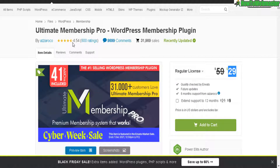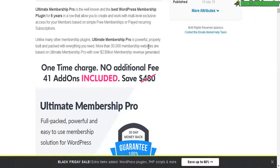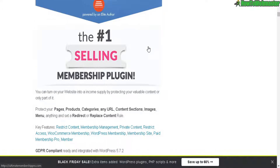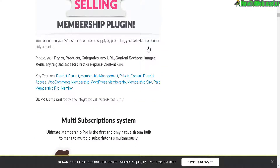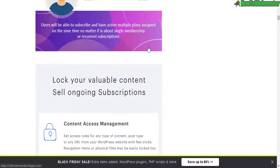It has a 4.5 out of five stars with excellent ratings. All the features you will ever need including payment processing, content locking, multi-level memberships, and conditional integration with third-party programs and tools like email marketing services — Aweber, GetResponse.